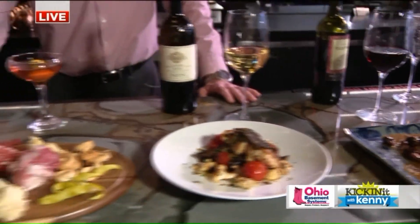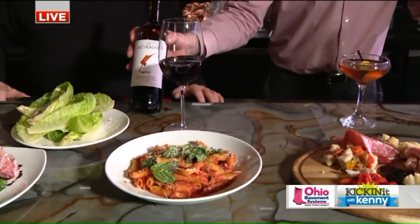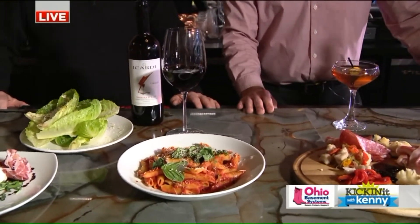And over here with our pasta, what are we doing? Classic Italian pairing with that red sauce — we have a Barbera d'Asti from Acardi. It's got nice high acid, mellow tannins, and it dovetails beautifully with that red sauce in the penne.